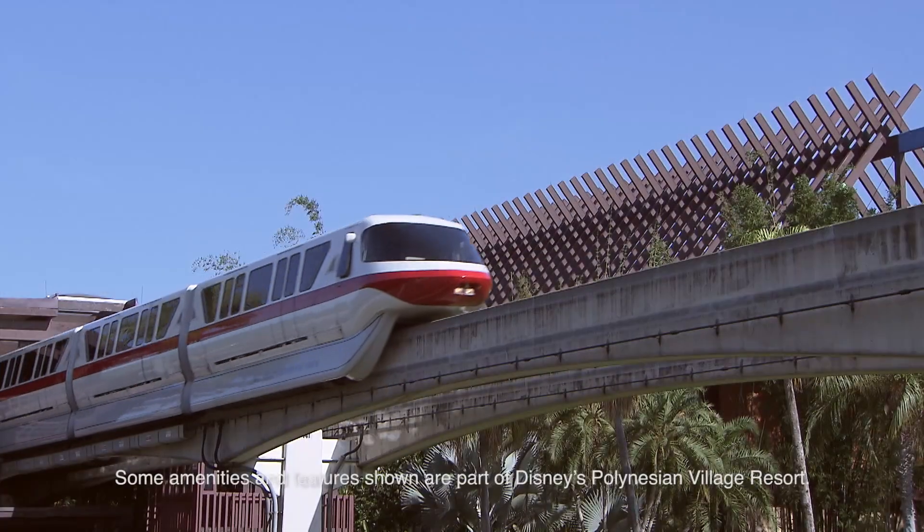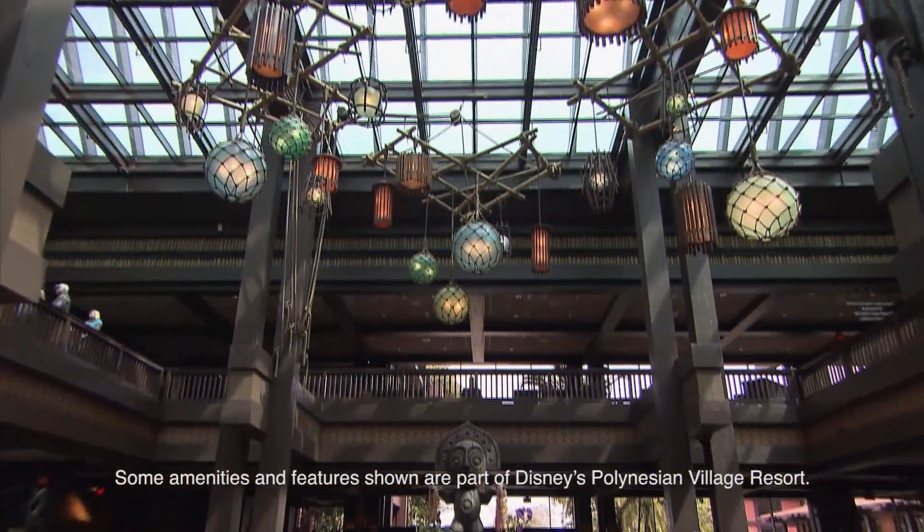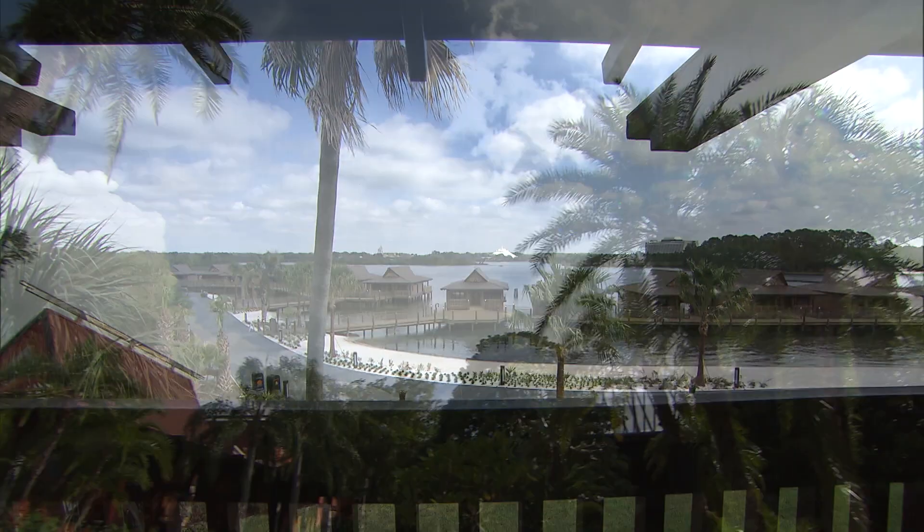Disney's Polynesian Villas and Bungalows is home to Disney Vacation Club members, and staying here is paradise. We've wandered into one of the deluxe studios with Juliet, a Disney Vacation Club specialist and mom on the Disney Parks Moms panel.